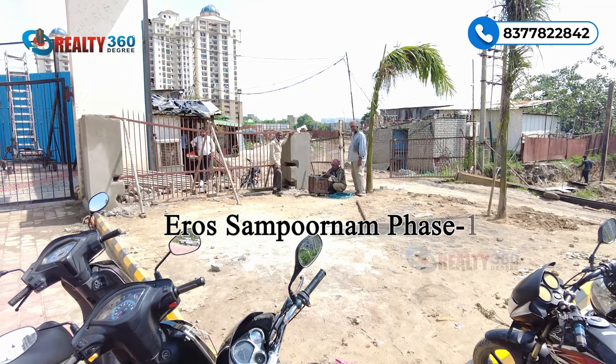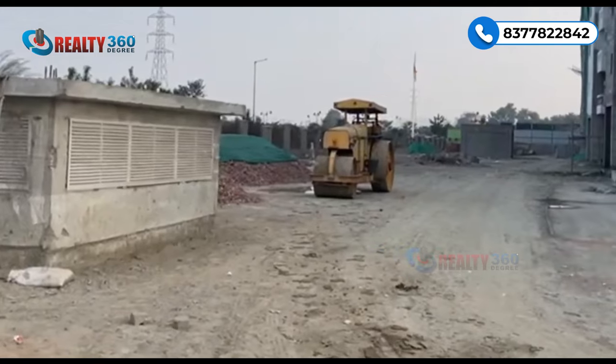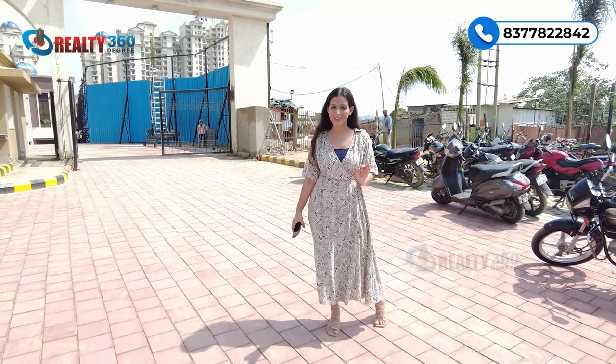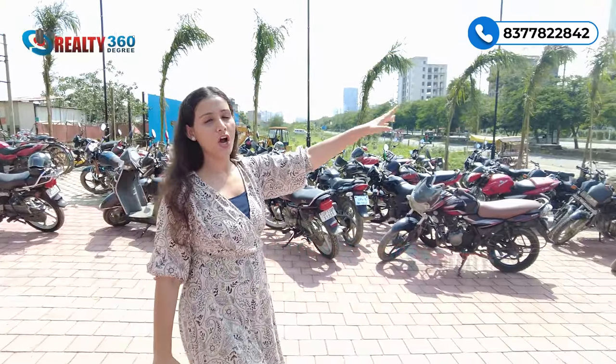You can see it — a few days before, RERA was received and construction has started, digging is started. Aaj is video mein aap sabhi ko is project ke regarding ek ek details dene wali hoon, so make sure you watch this video till the end. Shuruaat karte hain location se.